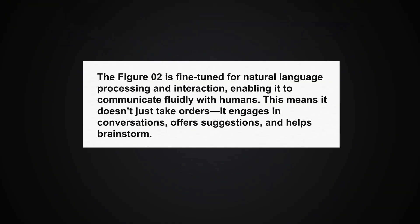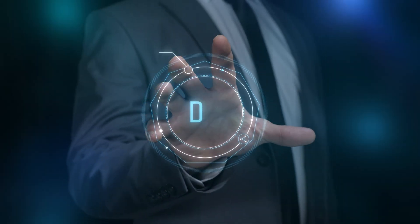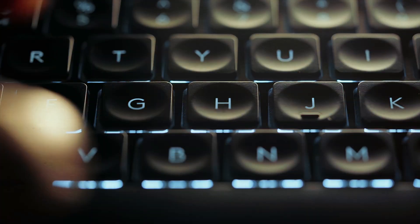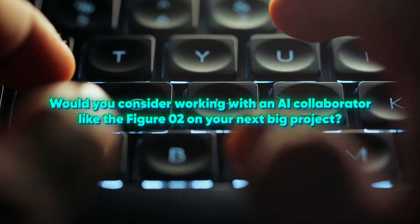Figure-02 is fine-tuned for natural language processing and interaction, enabling it to communicate fluidly with humans. This means it doesn't just take orders — it engages in conversations, offers suggestions, and helps brainstorm. For instance, Figure-02 could help refine your lyrics or music composition, suggesting variations or harmonies based on the themes you're working with. Would you consider working with an AI collaborator like Figure-02 on your next big project? Drop your thoughts in the comments. And if you haven't seen our recent video on the Figure-01 robot at BMW's Spartanburg plant, check it out and see how far the Figure-02 has come.